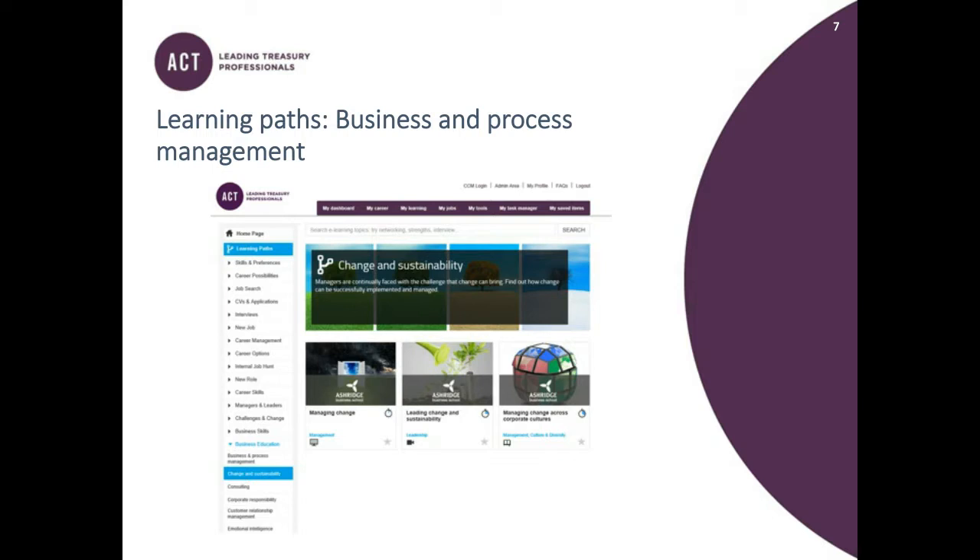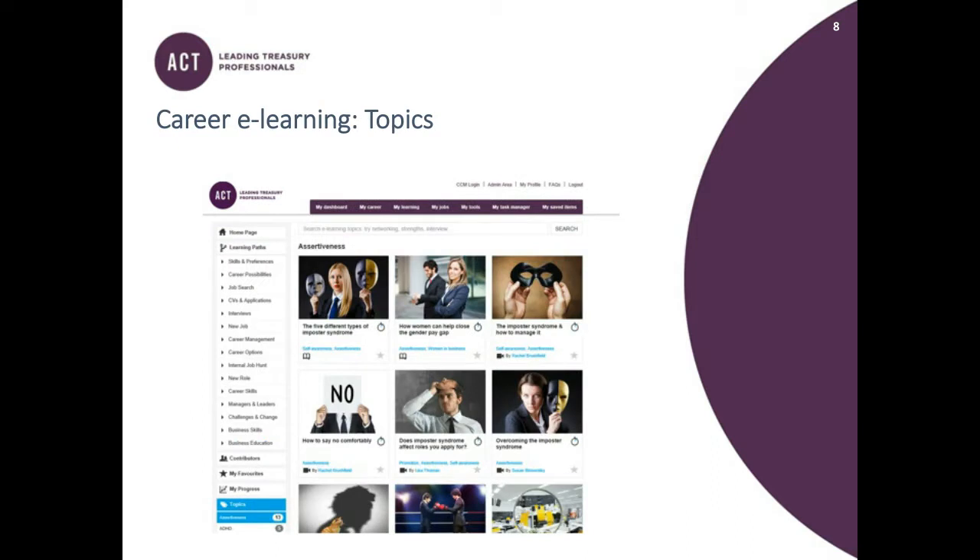I tend to look at the content in terms of topics, which characterises everything on the Career Hub within different areas such as assertiveness, emotional intelligence, motivation, networking, personal brand, self-awareness, working styles, and much more. It's a really useful way of categorising everything on the website so that you can search on these areas and see all the information you need in one place. You can look at things in terms of both areas and topics separately.